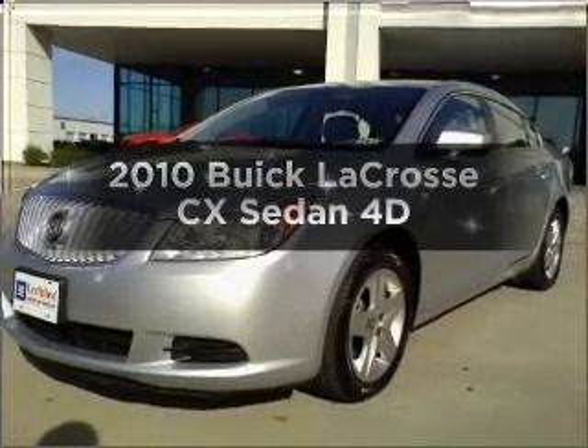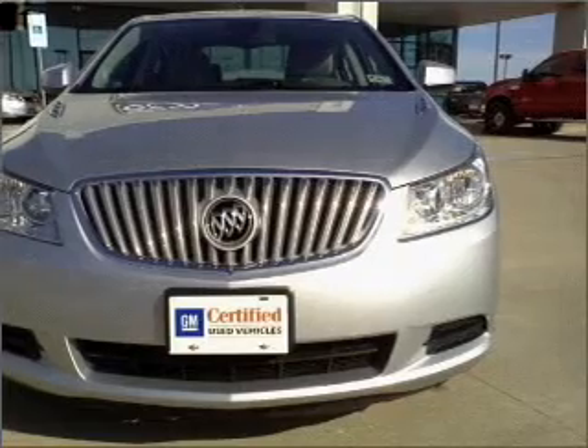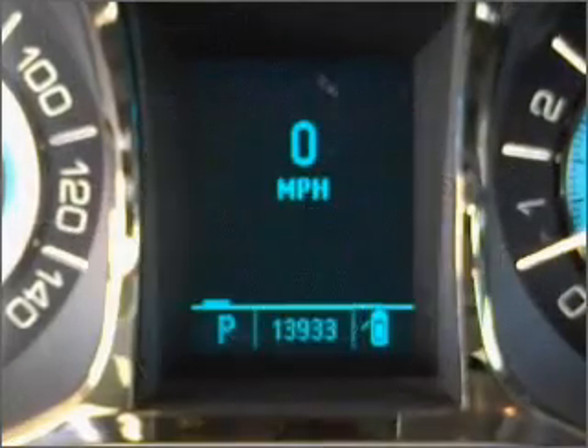Imagine yourself in this 2010 Buick LaCrosse. If you're looking for an automobile with great attributes, look no further. A low odometer reading is a great advantage among other benefits offered on this ride.